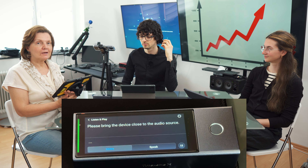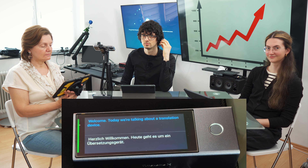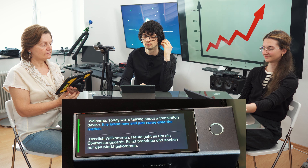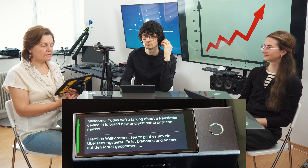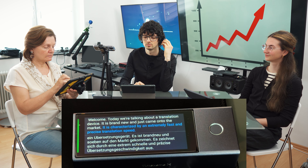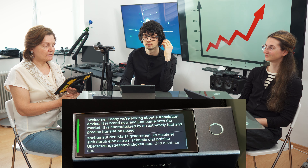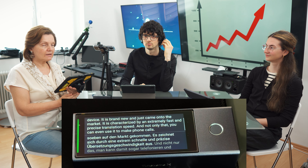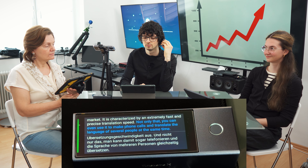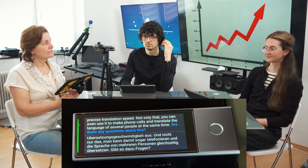So let's go. Herzlich Willkommen. Heute geht es um ein Übersetzungsgerät. Es ist brandneu und soeben auf den Markt gekommen. Es zeichnet sich durch eine extrem schnelle und präzise Übersetzungsgeschwindigkeit aus. Und nicht nur das — man kann damit sogar telefonieren und die Sprache von mehreren Personen gleichzeitig übersetzen. Not only that — you can even use it to make phone calls that translate the language of several people at the same time. Are there any questions about this?